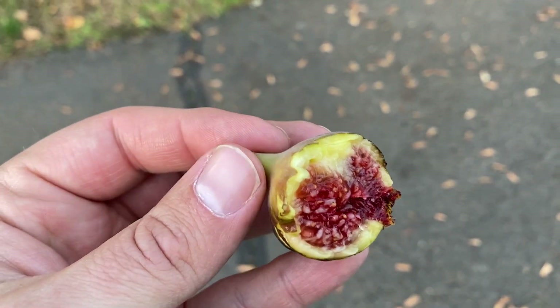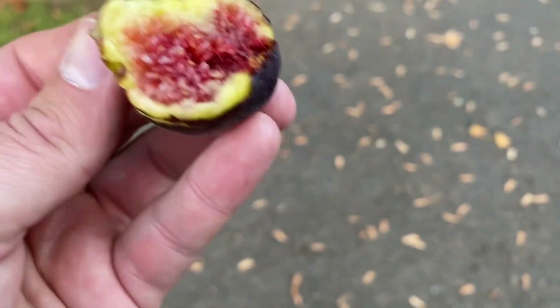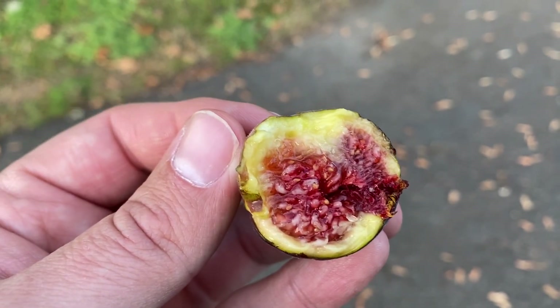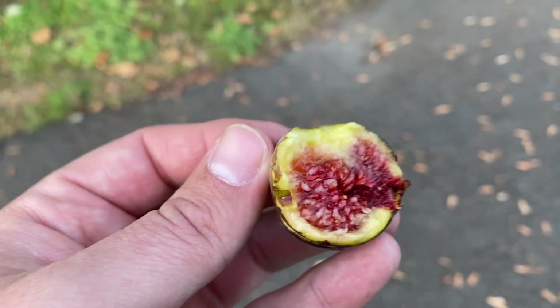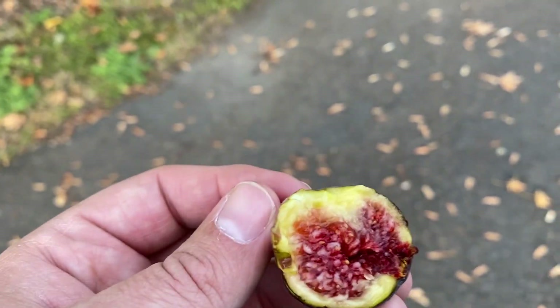Yep, tastes like an atna. It's a good atna, but it tastes like an atna. So I'm guessing that's probably what it is. It is sweet, and it's got some more acidity to it than some of the other atnas.